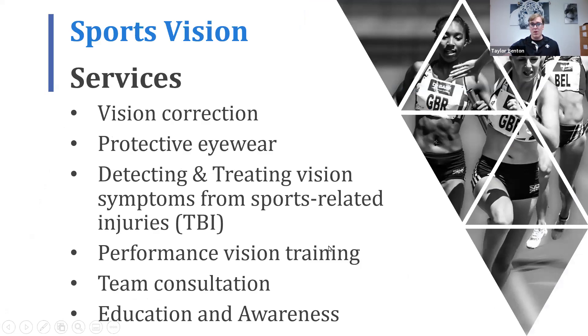Some of the sports vision services: vision correction — making sure we have an optimal prescription for our athletes, whether contact lenses, spectacles, progressive bifocals. Protective eyewear is really important. I'll tell a story later about one of my patients who got hit in the eye with a softball — she had about a 35-diopter constant exotropia, glaucoma, and a trauma-induced cataract. So protective eyewear is huge.